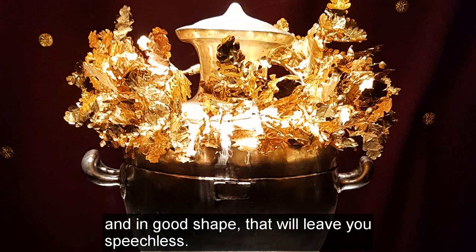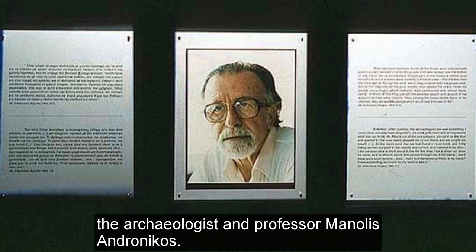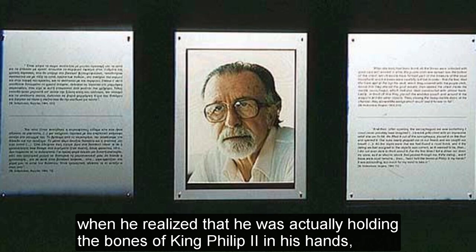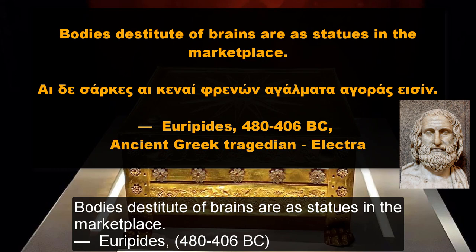Before we close the video, we should also pay tribute to the person who was leading the excavation team and was able to find the tombs: the archaeologist and professor Manolis Andronikos. According to him, when he realized that he was actually holding the bones of King Philip II in his hands, he felt like lightning had struck him and almost passed out. Let us finish with the following saying: 'Bodies destitute of brains are as statues in the marketplace.'